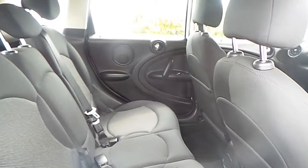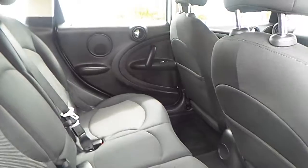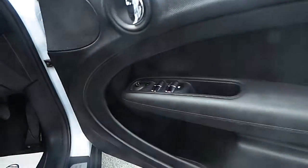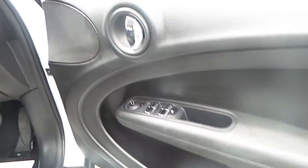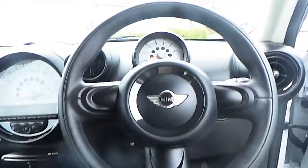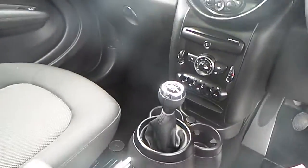This Mini also comes with black Cosmos cloth interior. As we make our way to the front of the car, you'll also be able to see the automatic controls for the front and rear windows and wing mirrors. This Mini has a sport steering wheel and a manual gearbox.